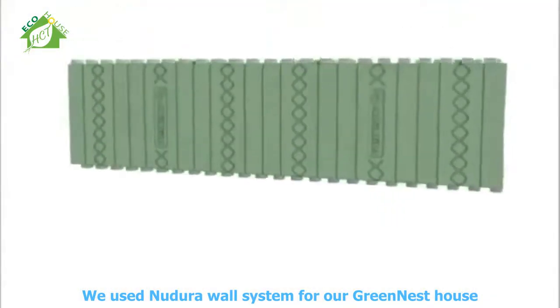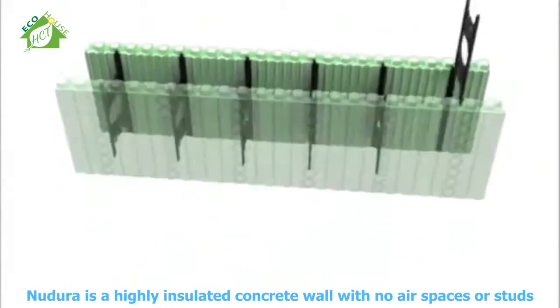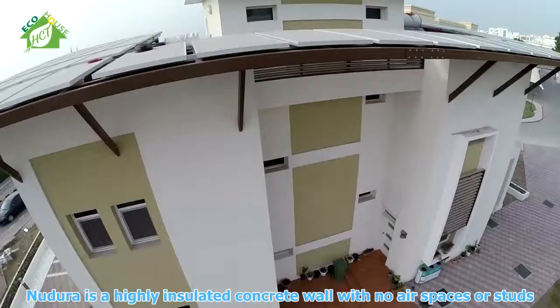We use the Nadora wall system for our greenest house. Nadora is a highly insulated concrete wall with no air spaces or studs.